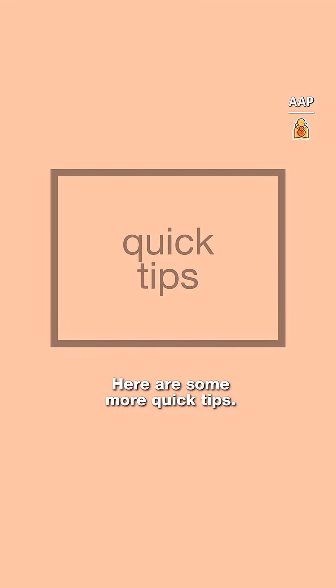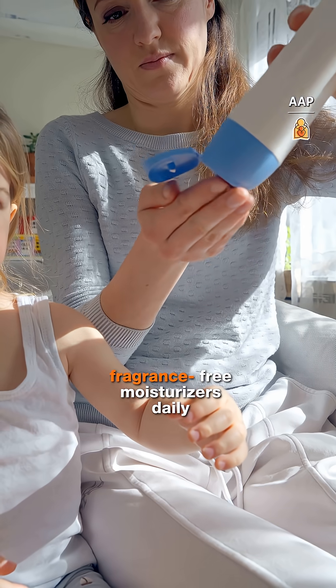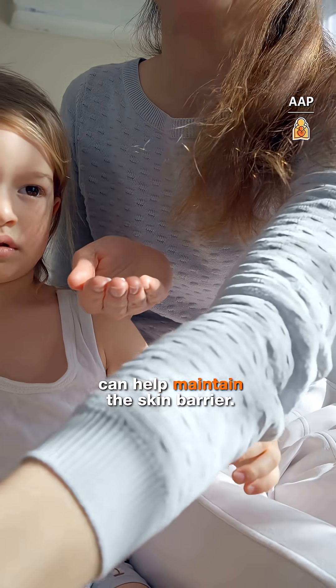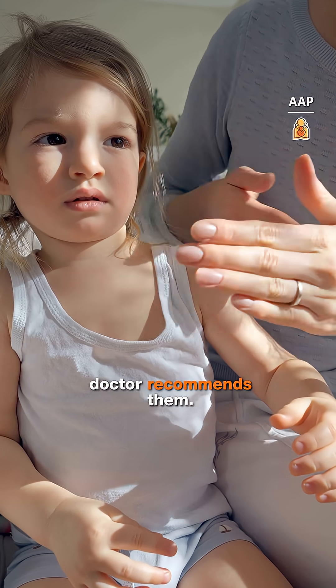Here are some more quick tips. Protect your baby's skin — in children with eczema, using fragrance-free moisturizers daily can help maintain the skin barrier. Use other skin treatments when your doctor recommends them.